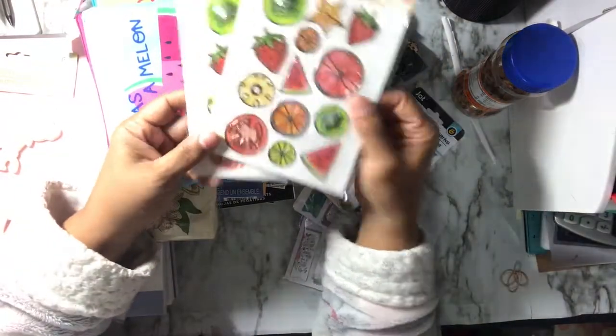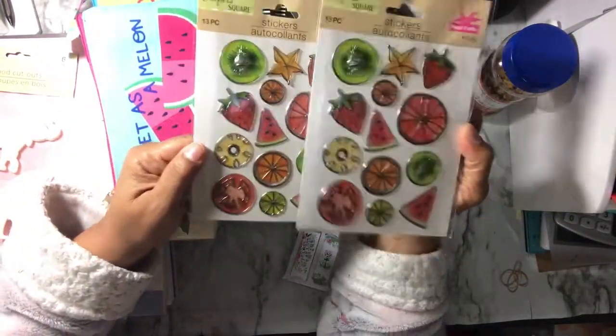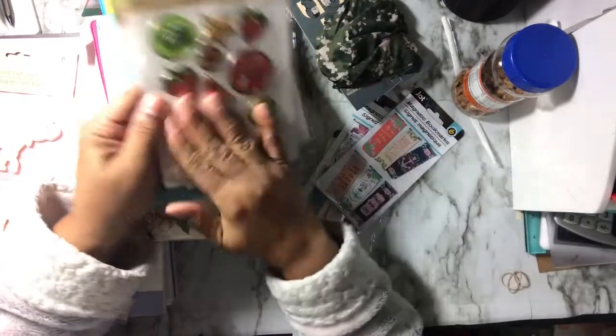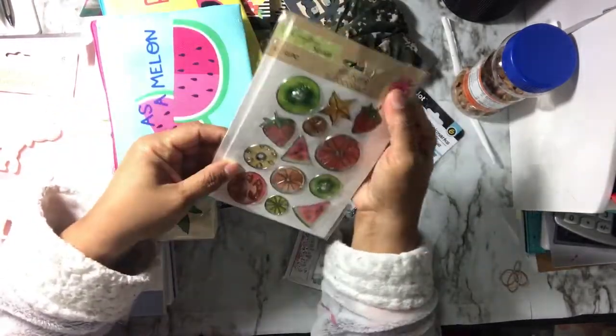These are the only stickers that I got — I did get these myself from home. I just like these fruit stickers. I thought these would be nice to make on a zine because of the dimensions. So I got two of those.